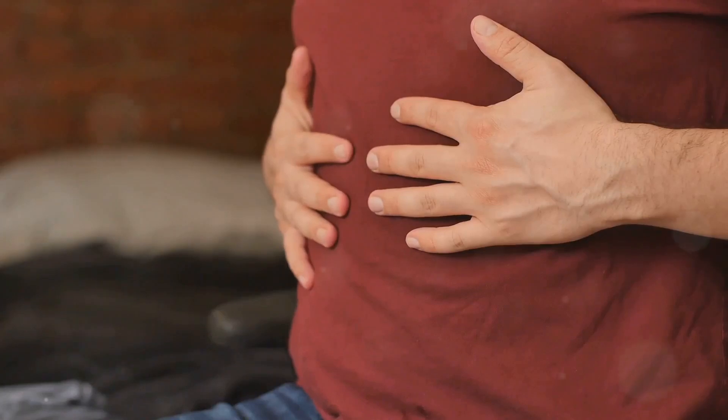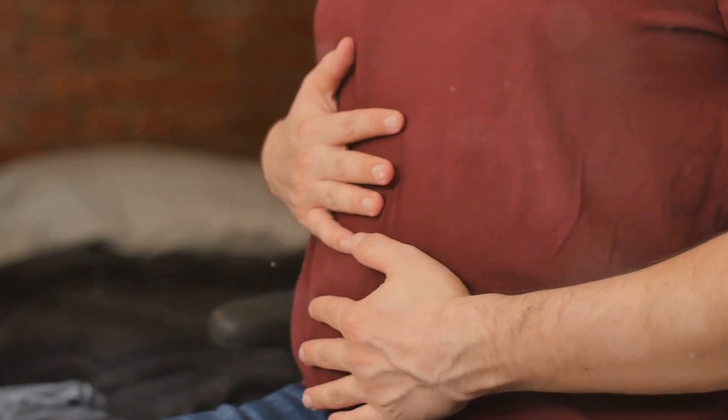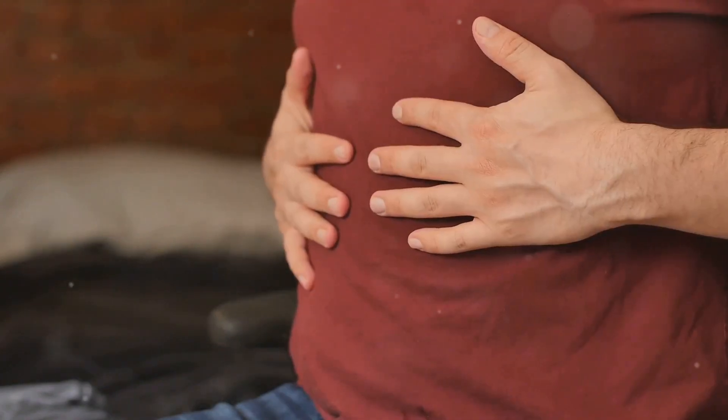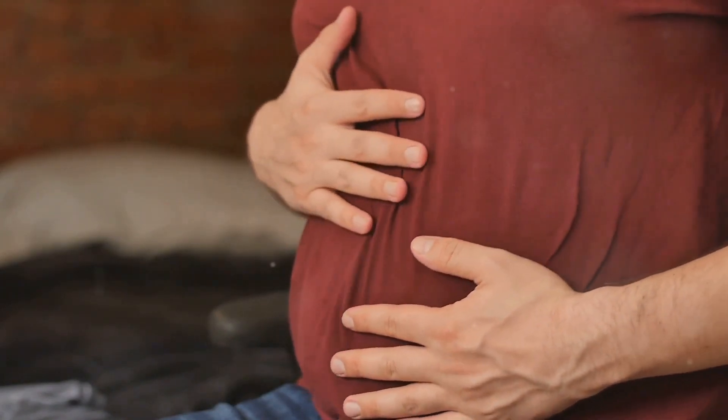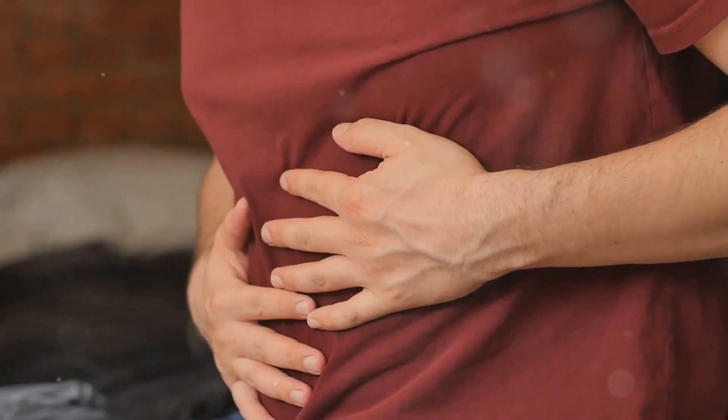So there you have it — a quick rundown of why your appendix might be acting up, what to watch out for, and what to do about it. If this video helped you out, make sure to hit that like button and subscribe for more health tips. Stay healthy and take care of that gut. Catch you next time!